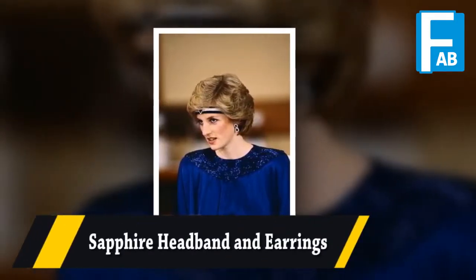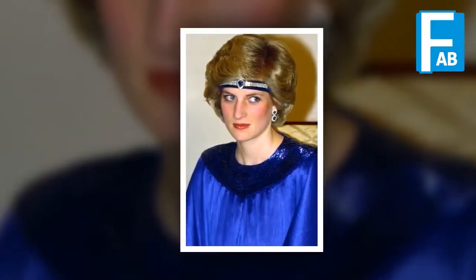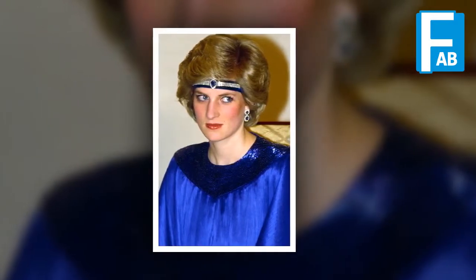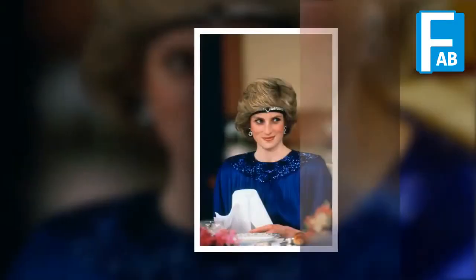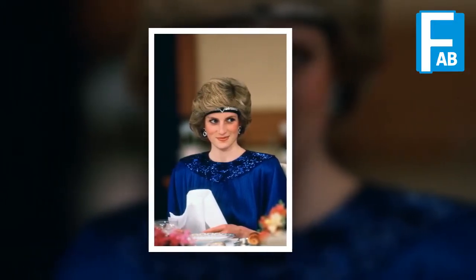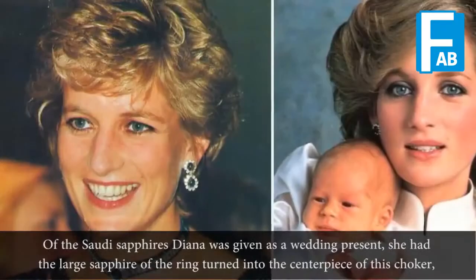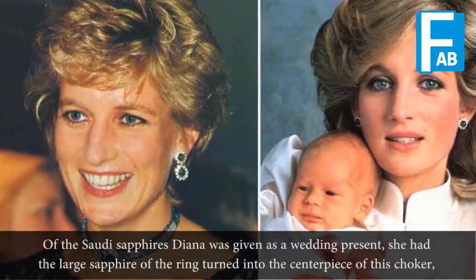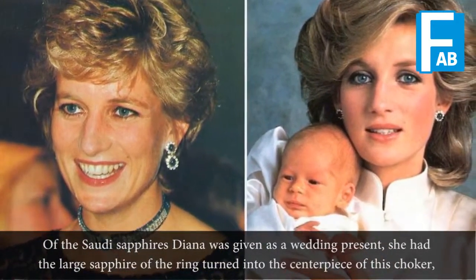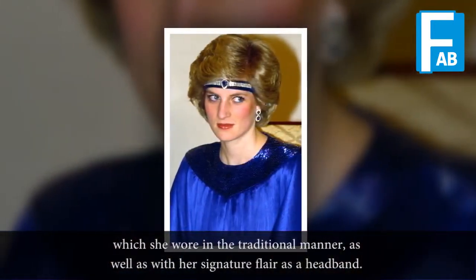Sapphire Headband & Earrings. Of the Saudi Sapphires Diana was given as a wedding present, she had the large Sapphire of the ring turned into the centerpiece of this choker, which she wore in the traditional manner, as well as with her signature flair as a headband.